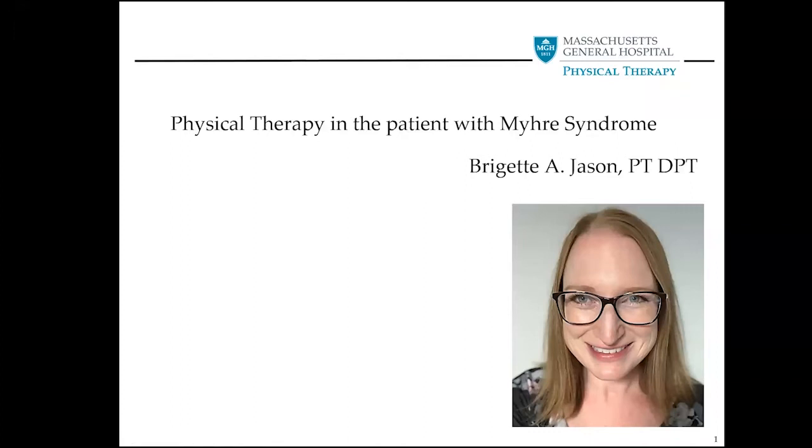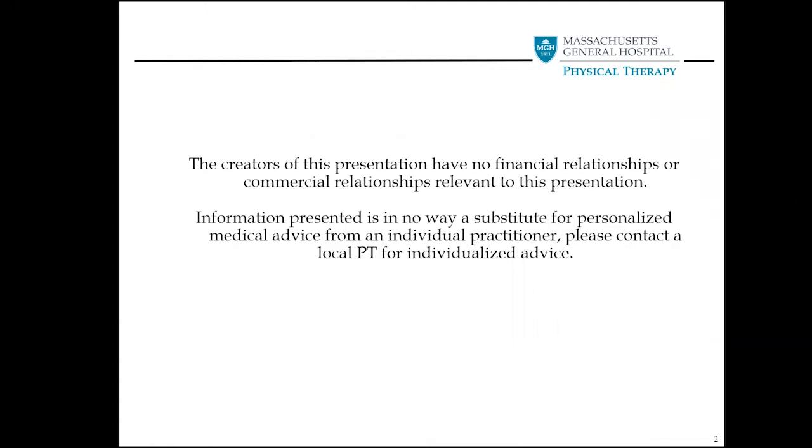Hello, my name is Bridget Jason, and I'm a physical therapist for Massachusetts General Hospital Physical Therapy for the Myrie Syndrome Clinic. I see both adults and children with Myrie Syndrome, and I have been seeing patients since 2018 in this clinic. I have no financial or commercial relationships relative to this presentation. Please contact a local PT if you'd like personalized advice — this is just general advice and how our clinic works.